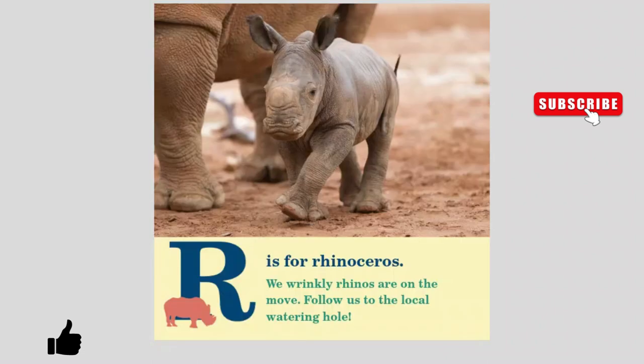R is for Rhinoceros. We wrinkly rhinos are on the move. Follow us to the local watering hole.